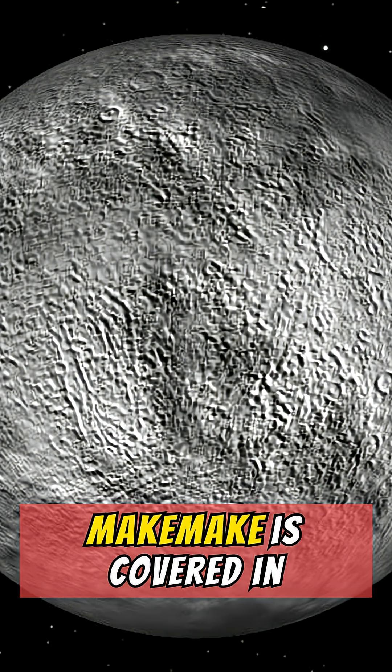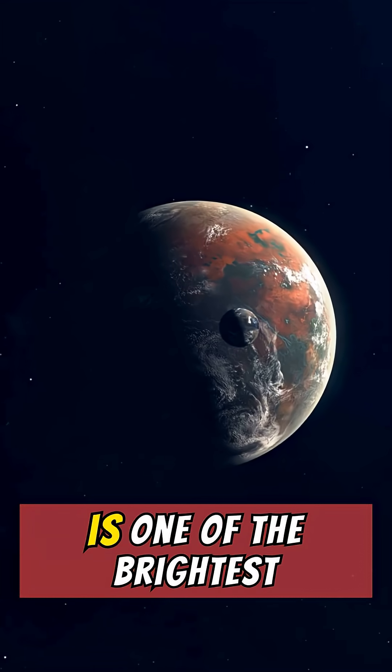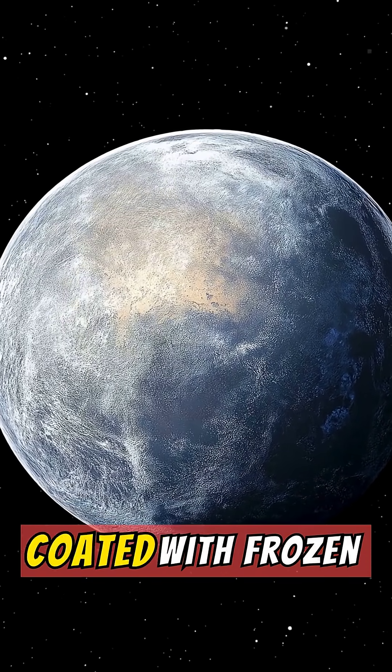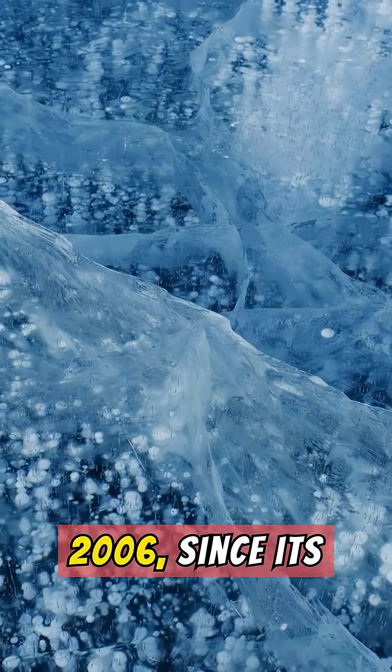Haumea is shaped like a squashed egg that spins so fast it completes a full rotation every four hours — the fastest rotating large body in the solar system — and has its own faint ring system. Makemake is covered in frozen methane and nitrogen, giving it a reddish color, and is one of the brightest objects in the Kuiper Belt. Eris is slightly more massive than Pluto, with a highly reflective surface coated with frozen methane that sparked Pluto's demotion in 2006, since its discovery showed Pluto wasn't unique.